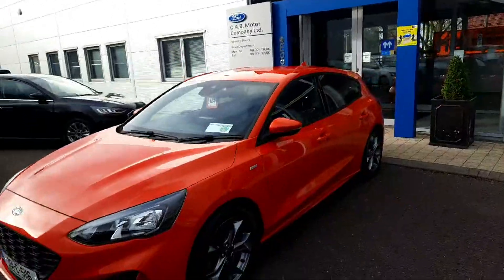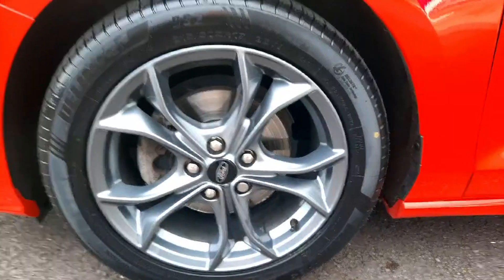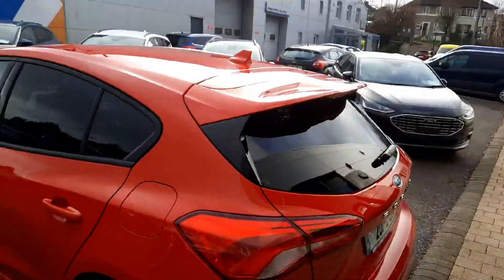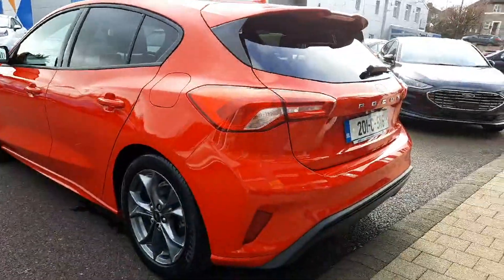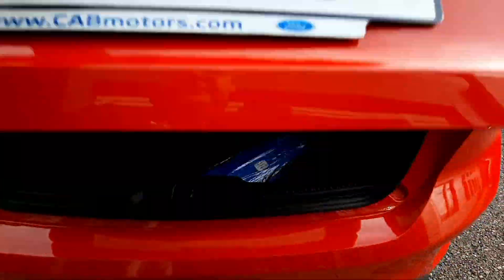I'll take you for a short turn around the car. The first thing we see is this lovely 17-inch alloys finished in gunmetal gray, privacy glass at the back, twin exhaust, reversing camera, and the boot is very spacious.